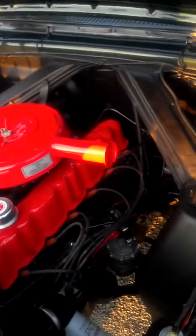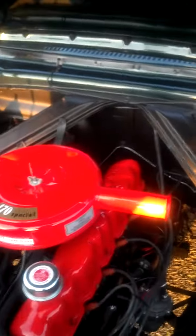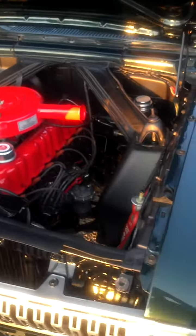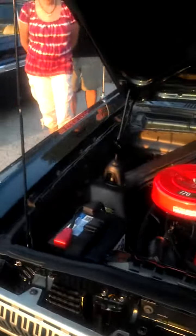Look at this beauty, just look at it. Oh, that's sweet. It's got a 170 cubic inch displacement mill in it. Sweet.